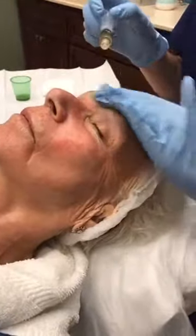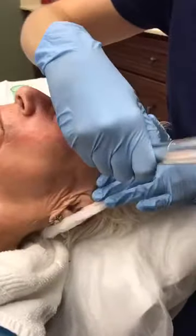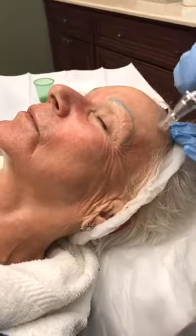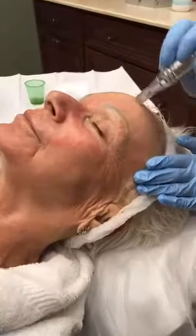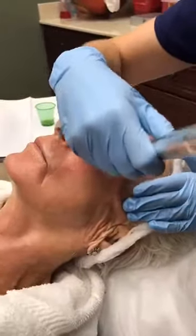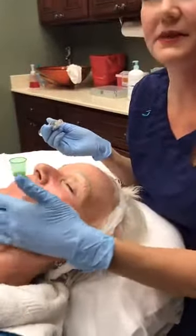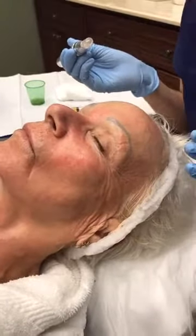This treatment can also be effective for stretch marks, but you'll probably need at least five to eight treatments to see results. Wrinkles and hyperpigmentation show results a little sooner. Sharon did a treatment every two weeks for four treatments, and this is her second package of four. After the initial four, we recommend coming back every month or two to keep everything fresh.